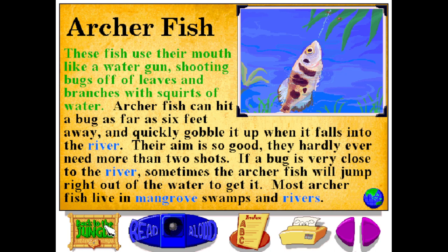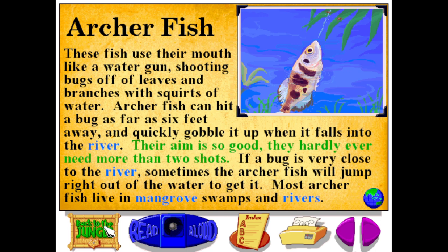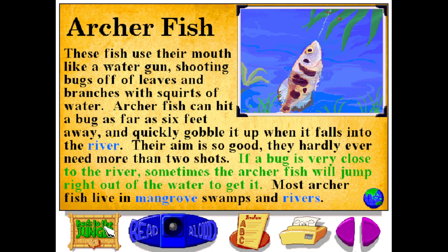Like a water gun shooting bugs off of leaves and branches with squirts of water, archerfish can hit a bug as far as six feet away and quickly gobble it up when it falls into the river. Their aim is so good they hardly ever need more than two shots. If a bug is very close to the river, sometimes the archerfish will jump right out of the water to get it. Most archerfish live in mangrove swamps and rivers.